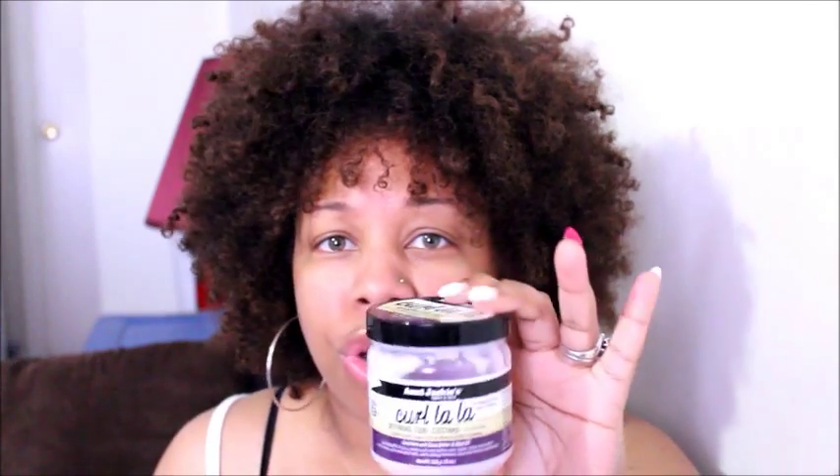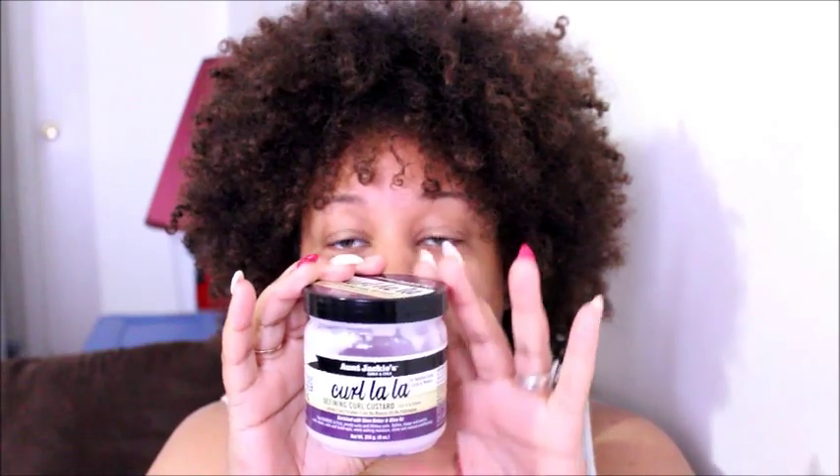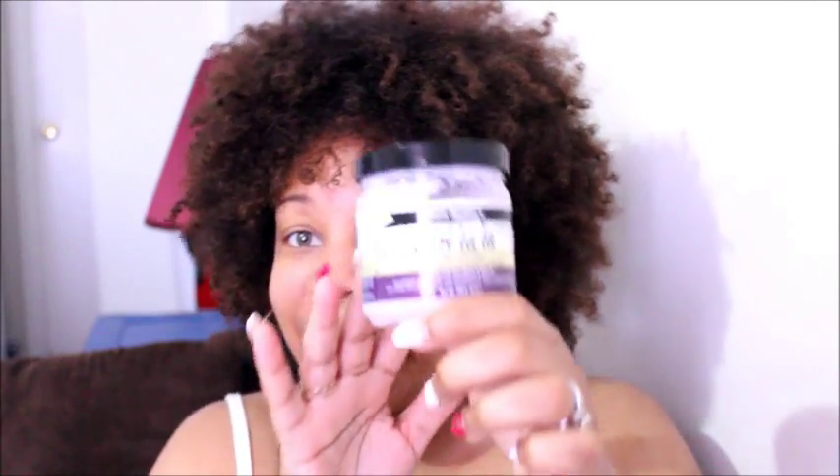I also moisturize my hair with this when it's dry as well. I paid no more than $5 for it — I got this from my local Dollar General. So yeah, this is a very great product, also something you could pick up if you'd like.